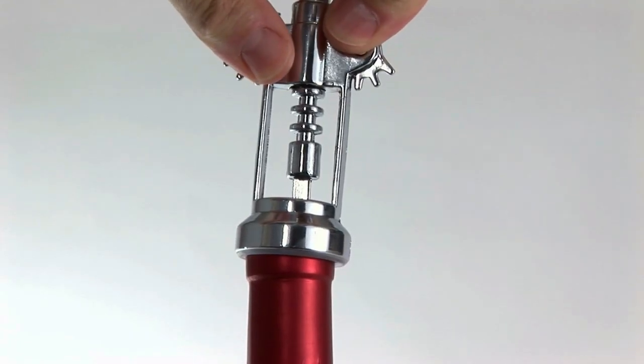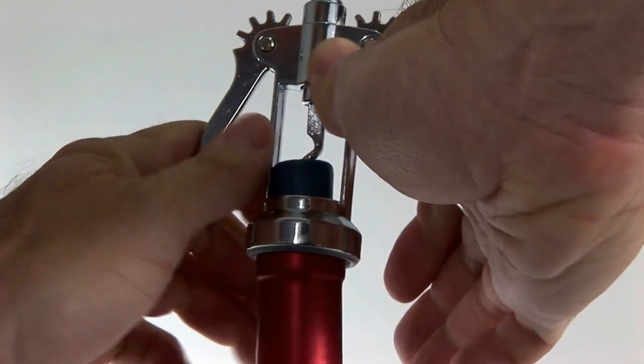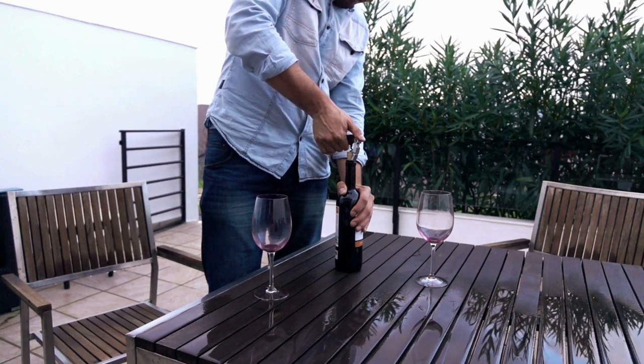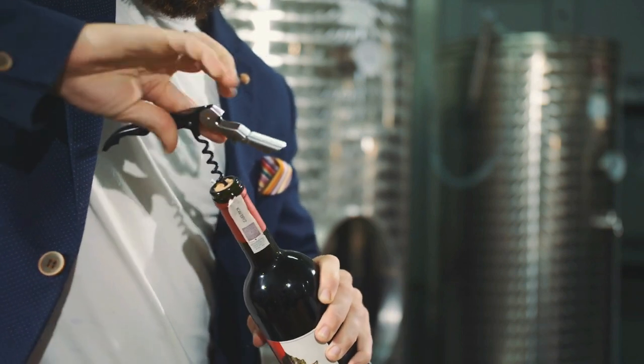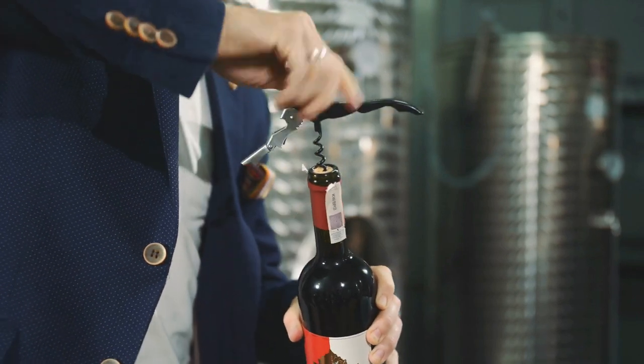A good wine opener is a must for every wine enthusiast. Sadly, some wine openers break after a few uses, while others need too much strength when opening bottles or take up too much space in the cabinet. When choosing the best wine opener, think about what you value most in a kitchen gadget such as longevity and durability. This will definitely benefit you in the long run because you will be keeping it for years or even decades.